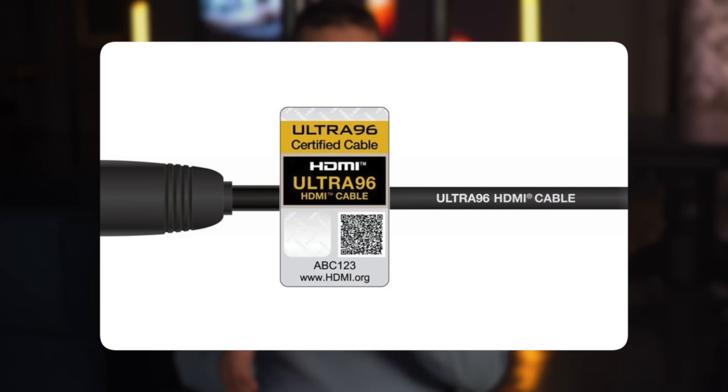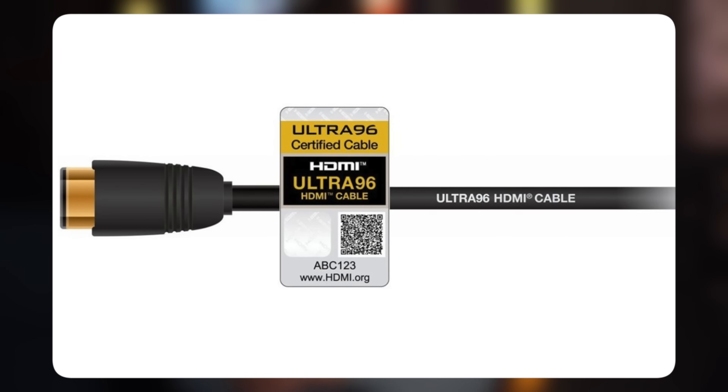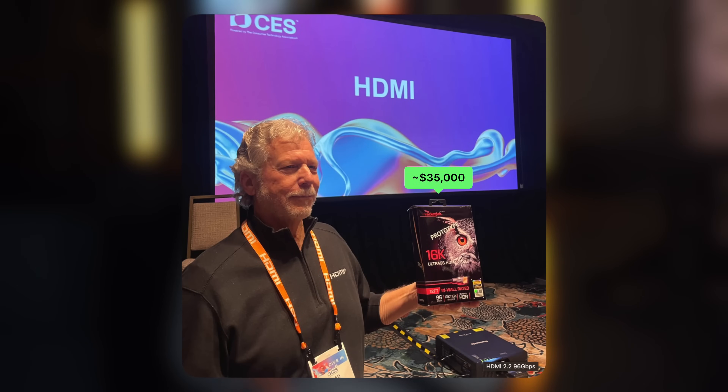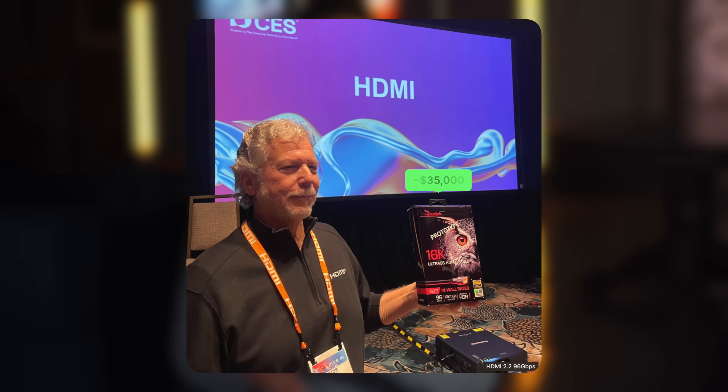To support this huge jump in bandwidth, HDMI 2.2 introduces a new cable standard: the Ultra 96 cable. You'll need this cable to unlock the power. Look for the Ultra 96 label when shopping, though try not to look at the price or the length. Don't expect cheap, long Ultra 96 cables until about 2055.